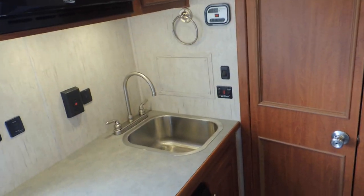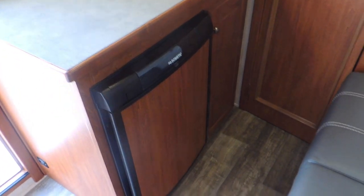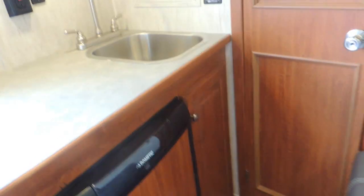Microwave oven, stainless steel sink, get your fridge down here — take you into the restroom here.